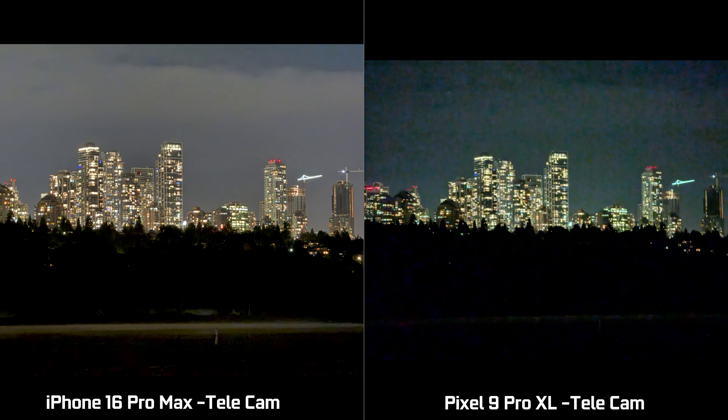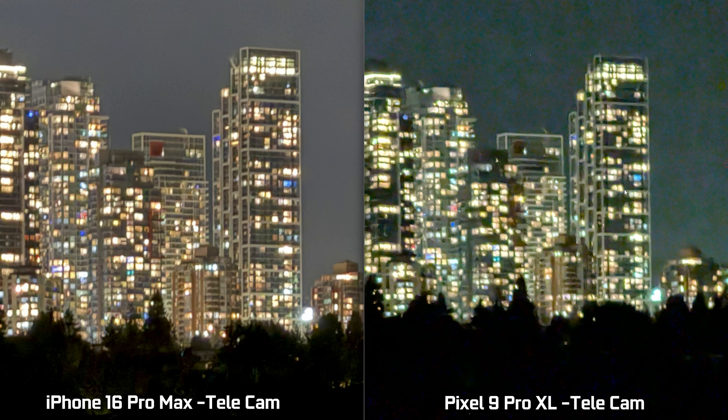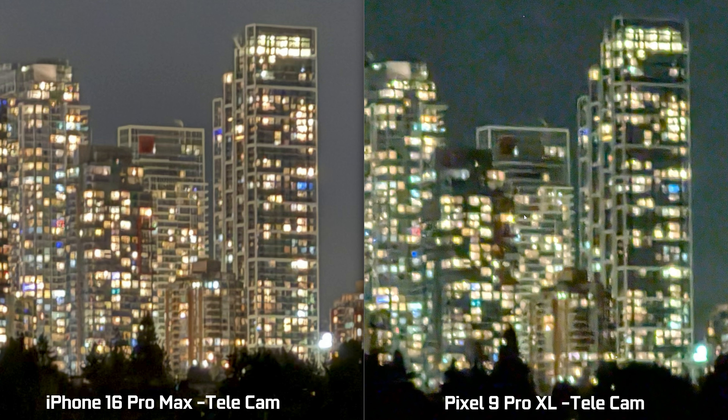The very interesting thing about the iPhone telephoto camera is that in extreme low-light conditions, it actually has a much better stabilization system, so there's less motion blur and overall shutter artifacts. You can see that the far-distance buildings have a lot more dynamic range — you can see more details in the shadows and highlights. Versus the Pixel, which just looks pretty terrible — very blocky, very blurry, and a lot of trailing effects because the stabilization system isn't the best, even though I took the pictures at pretty much the exact same time in low-light mode.